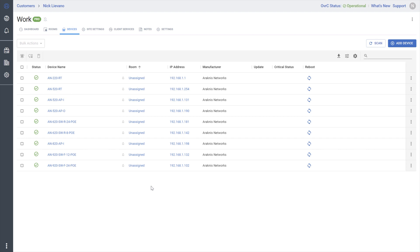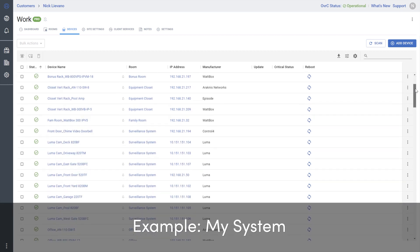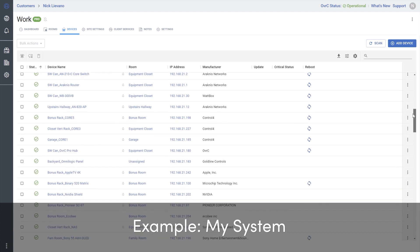Not only can every Arachnus router be managed through Oversee, but since they also have Oversee Pro built in, you get extended visibility and access to the entire network of IP devices, including all SNAP-1 and non-SNAP-1 products.